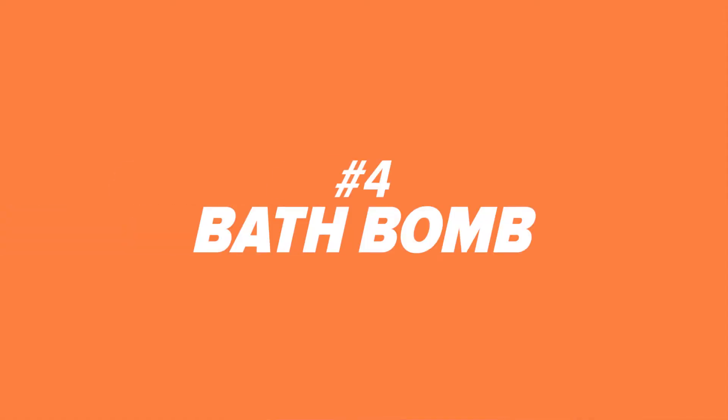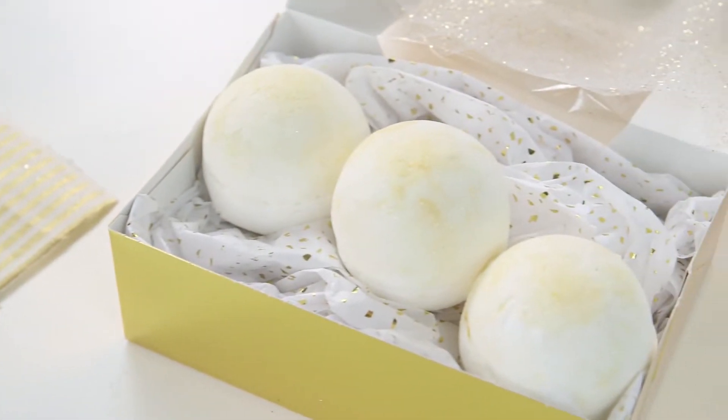Number four: bath bomb. Bath bombs are super relaxing and really easy to make. The most basic version only requires citric acid, baking soda, and water.